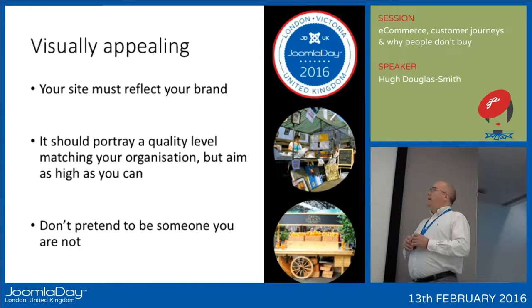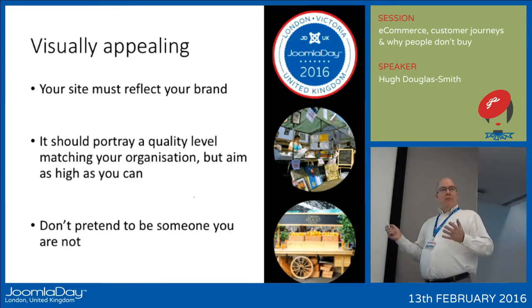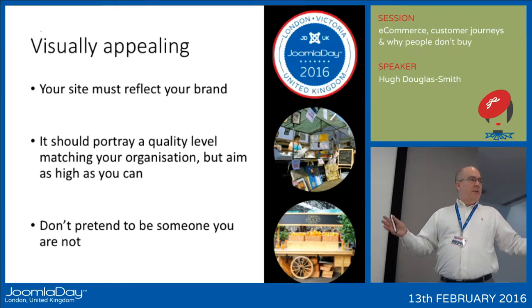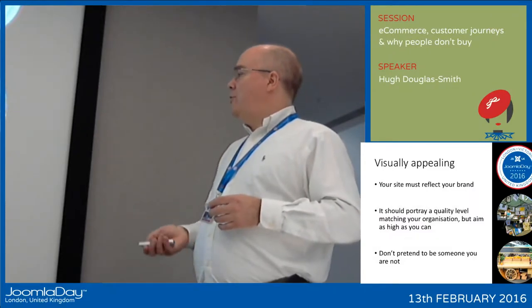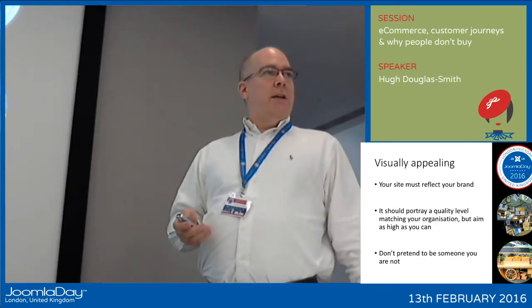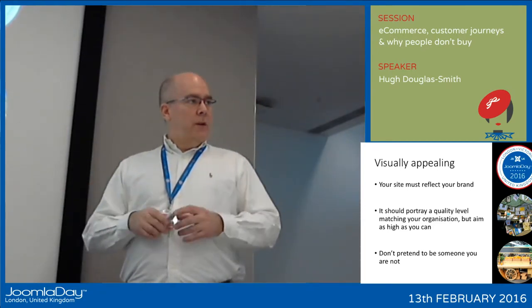The site needs to be visually appealing and should reflect the brand of the company you're representing. Don't try online to be somebody that you're not. If all you have as an organization is a market stall, then don't present yourself as the big glossy department store — but equally, present yourself in the best way that you possibly can. Which would you rather buy from: the haphazard stall with products thrown on a trestle table, or the one that's taken care to present things attractively to generate interest?